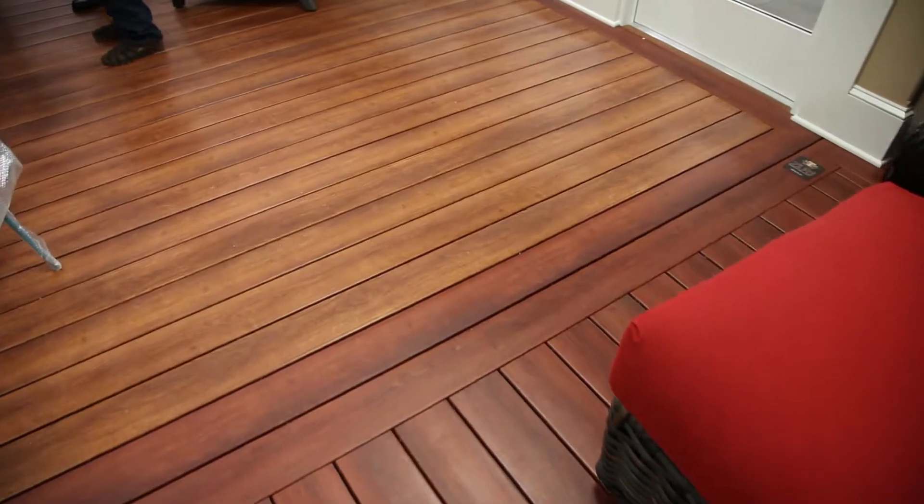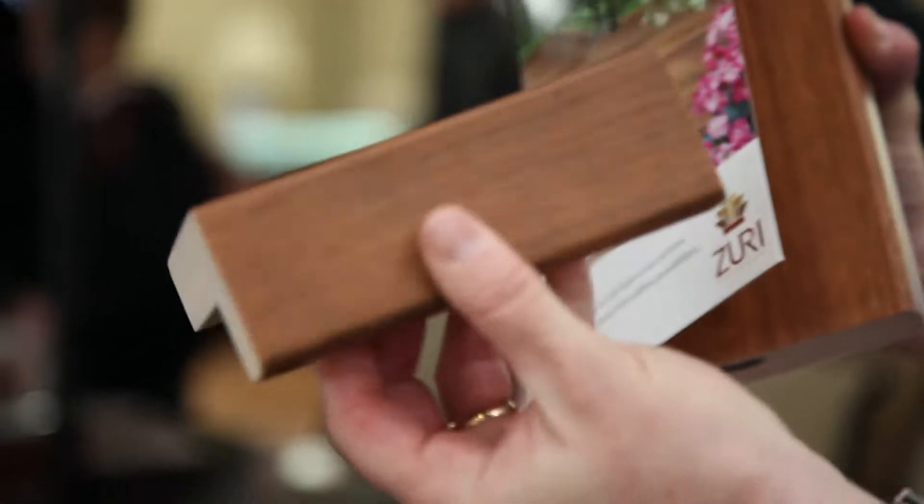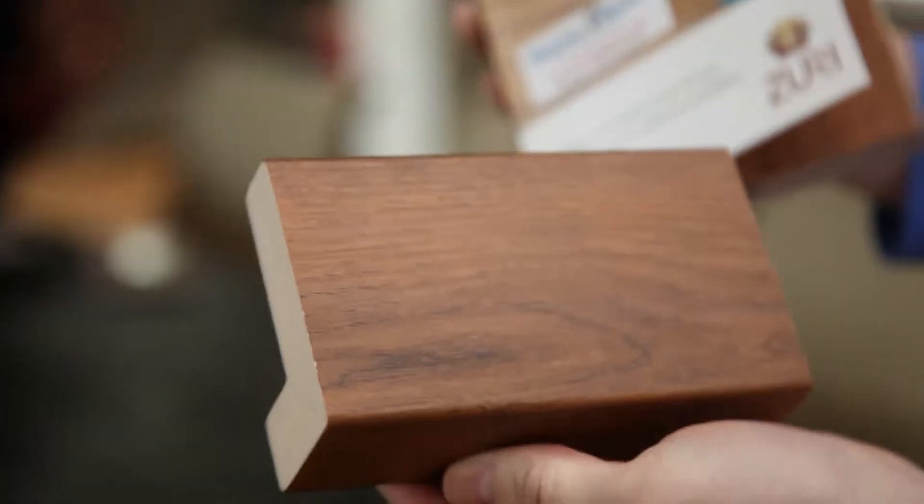We have all five colors that we offer here, but what we're really showing is the product. We have a unique product called the trim cap that finishes the steps and the perimeter of the deck, so you don't have any board tails to look at. It really gives you that high-end look without the cost.